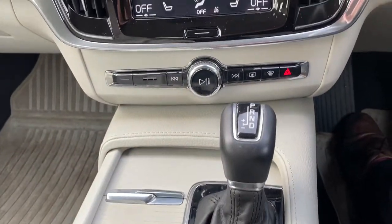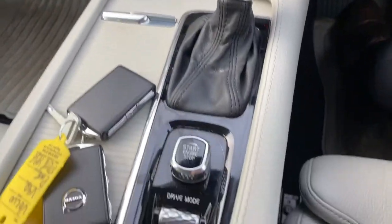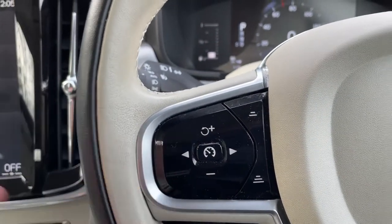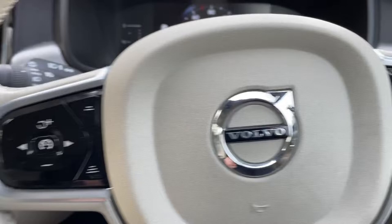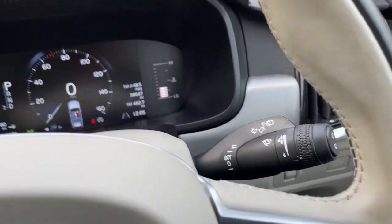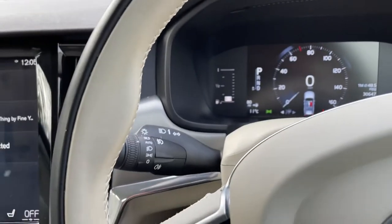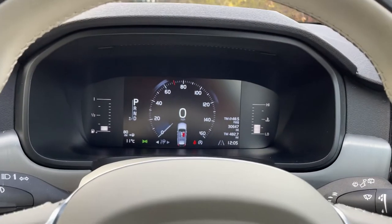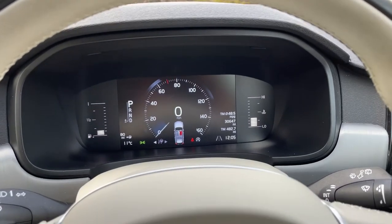DAB, heated seats, adaptive cruise control. We also have pilot assist, voice control, rain-sensing wipers, and auto lights. The vehicle has done 30,647 miles.